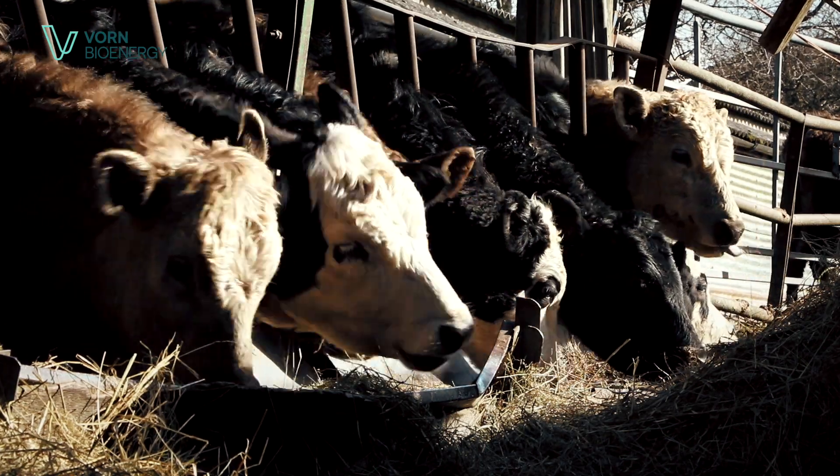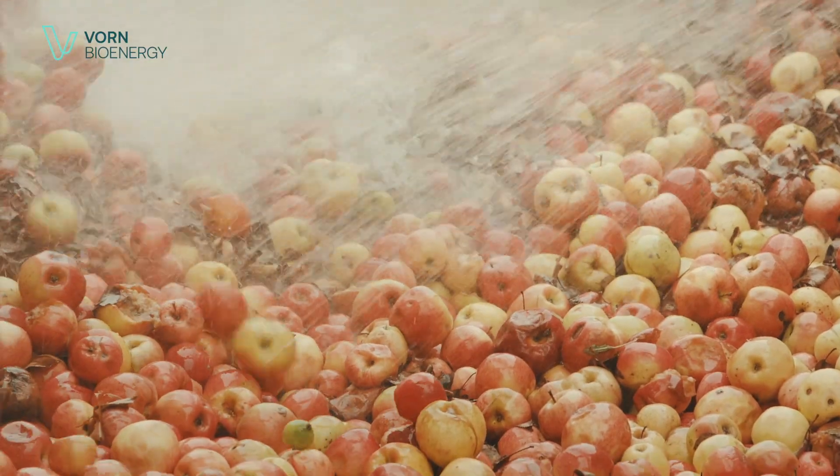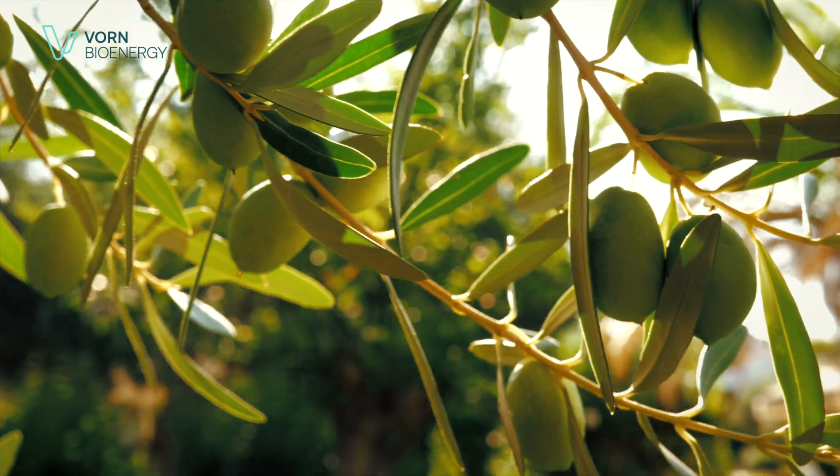At Vaughan, we use our technical expertise and our network of agricultural partners to develop forward-thinking bioenergy projects that support the green energy transition.